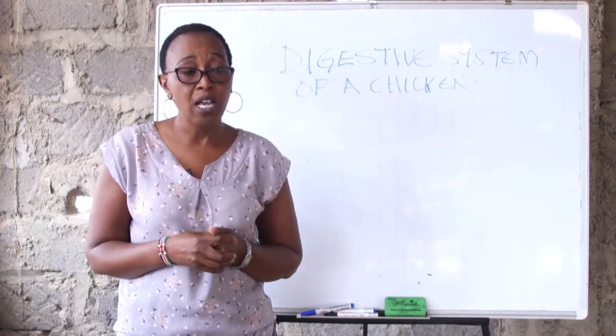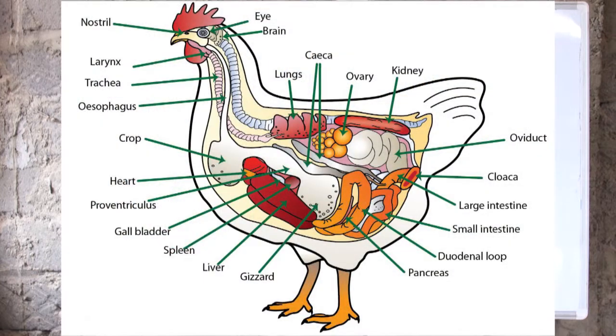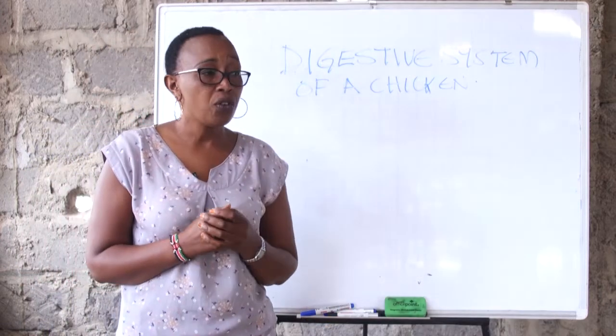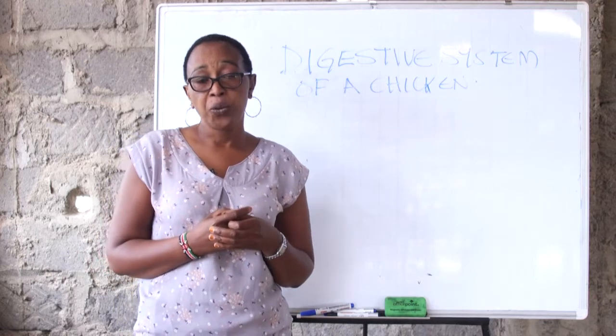The digestive system of a bird starts from the beak, which acts as the mouth. Then we have the esophagus, the crop, the proventriculus, the gizzard, the duodenum, the pancreas, the spleen, the gallbladder, the small intestine, the large intestine, and finally the cloaca and the cecum. I will talk about each of those organs, starting with the beak.